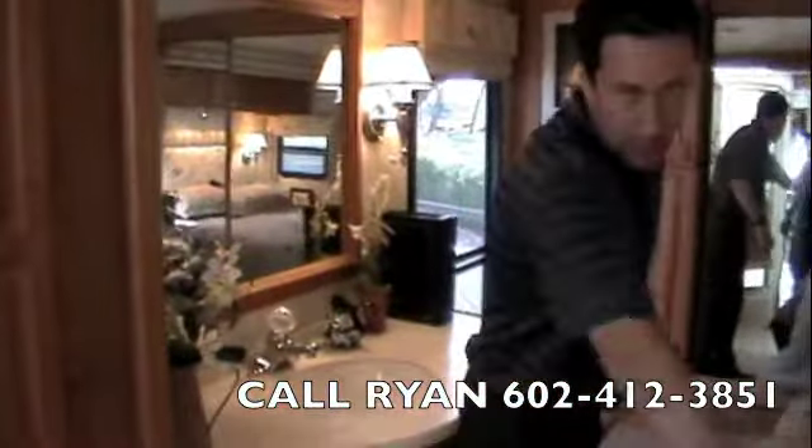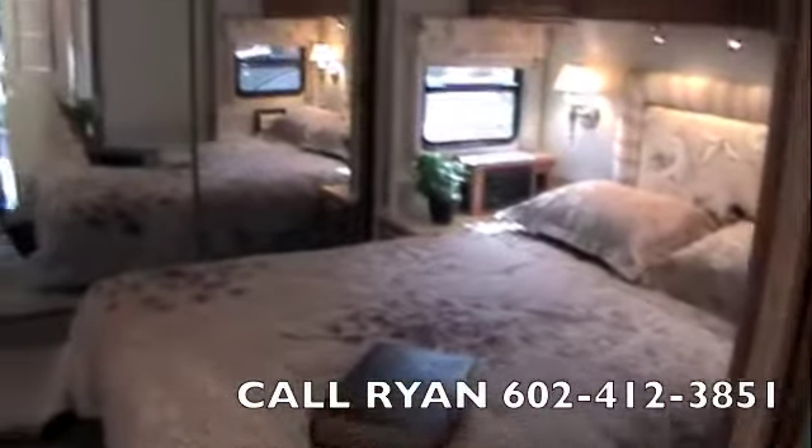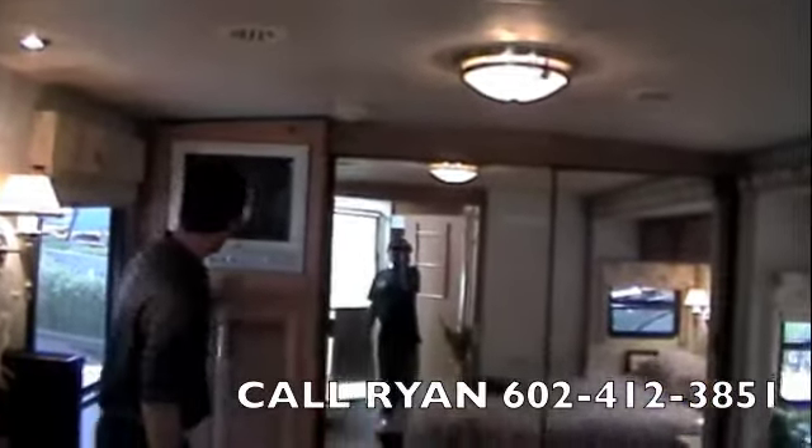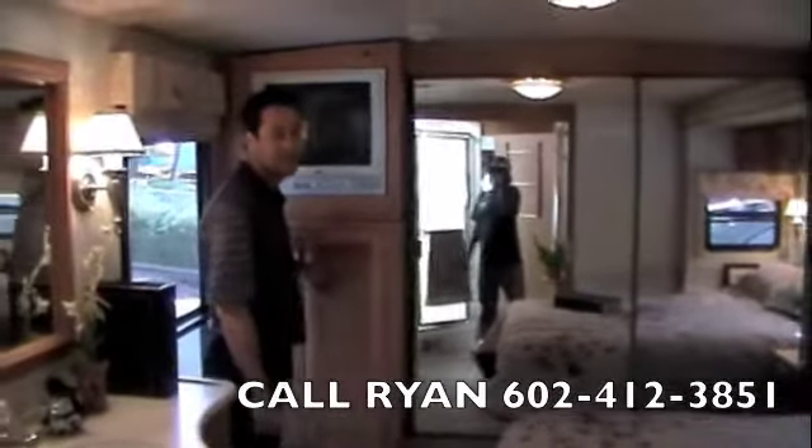We've also got another vanity in the bedroom — really nice feature — and we've got the privacy sliding doors right here. You've got your bedroom radio, your queen size bed. This coach has soft touch vinyl ceiling throughout. You've got your bedroom TV, and in here it's washer-dryer combo ready, so you can take these shelves out and put a washer-dryer in there real easy.